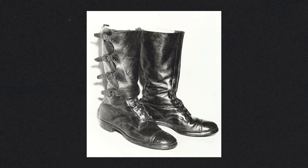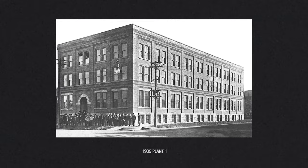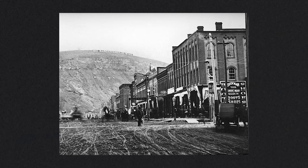The original work boot from the first year of Red Wing production combined leather, buckles and laces for a secure fit. In 1909, Charles Beckman opened the doors of the first Red Wing Shoe Factory, located at the corner of Main Street in Red Wing, Minnesota. To this day, the location is still used by Red Wing Shoes for product development.